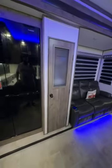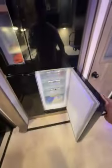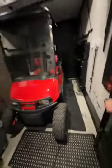Pantry, wine cooler, fridge, freezer, another freezer, sealed door for fumes.